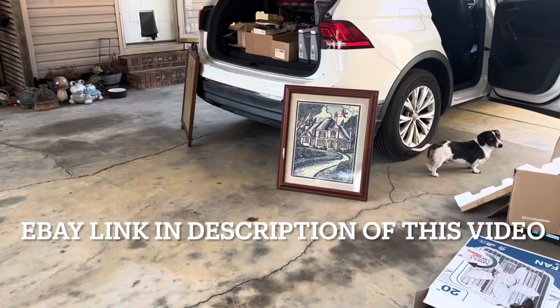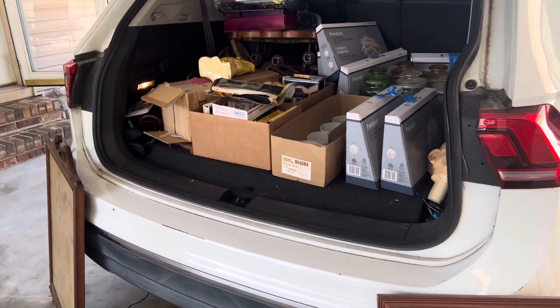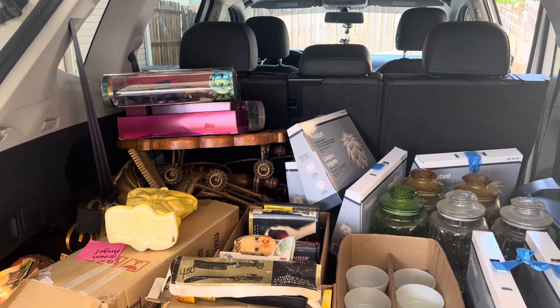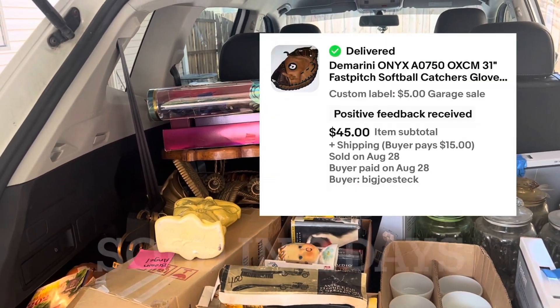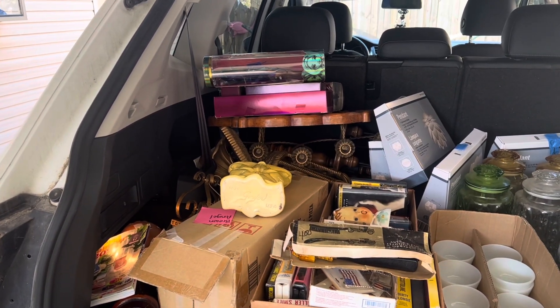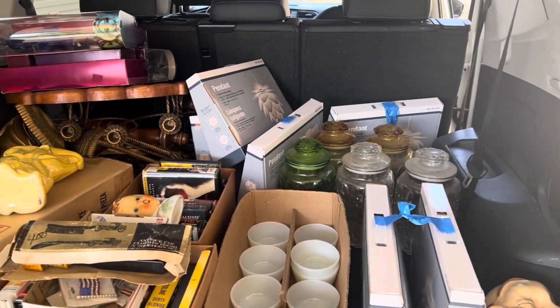Some of it you'll see on eBay if you want to check it out. We're also flipping flamingos on eBay. We also picked up a DeMarini ball glove — fast pitch catcher's mitt — picked it up for five bucks and I already have that listed. And picked up a bag of scissors for a couple of bucks. Anyways, that's pretty much what we picked up for the weekend. We'll see you in the next video — thanks guys!